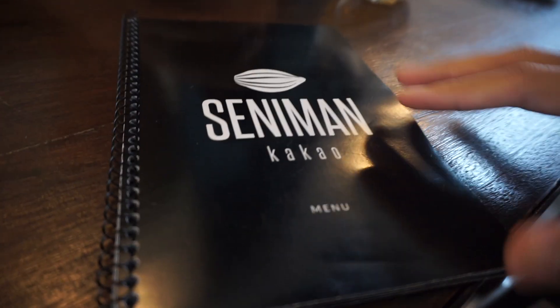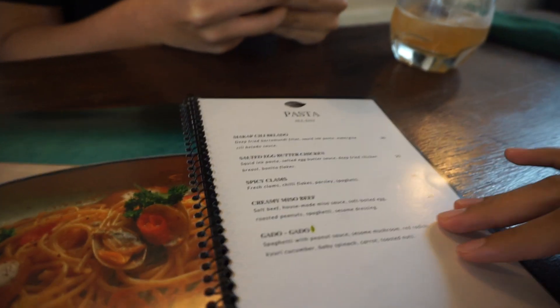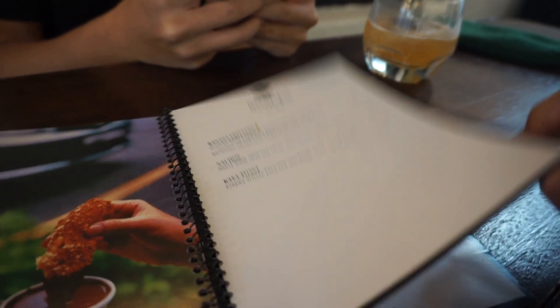We are at Seniman Kakao and they have so many things other than chocolate. Alright, rice bowl, snacks...